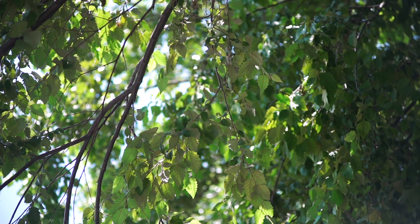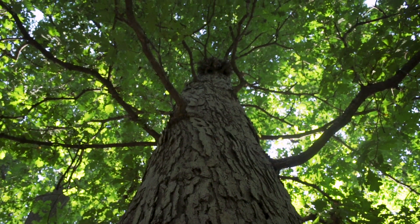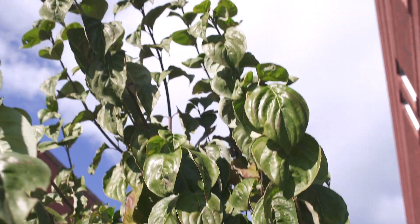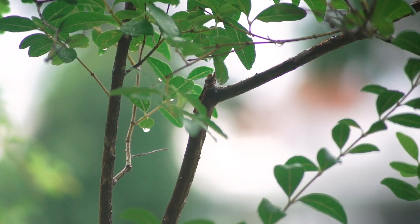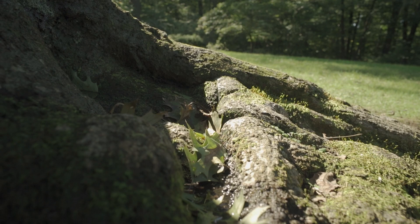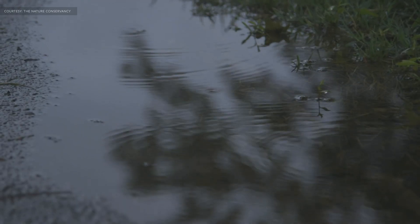Trees play a crucial role in stormwater management. When it rains, sometimes you can stand under a tree and you don't feel the raindrops, almost like under an umbrella. That's because the tree canopy, the leaves, are helping to capture the raindrops before they hit the ground. At the same time, the root structure of the trees underground also helps to act as a natural sponge and helps to capture that stormwater runoff. So trees are a vital component of stormwater retention in any city that's trying to address this issue.